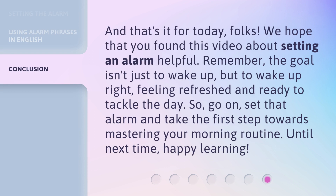And that's it for today, folks. We hope that you found this video about setting an alarm helpful. Remember, the goal isn't just to wake up, but to wake up right — feeling refreshed and ready to tackle the day. So go on, set that alarm and take the first step towards mastering your morning routine. Until next time, happy learning.